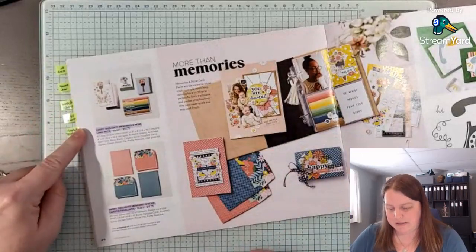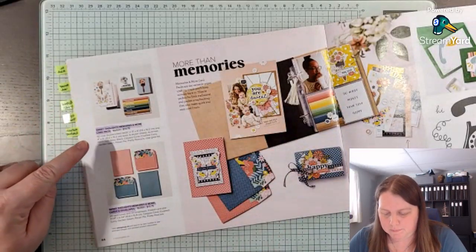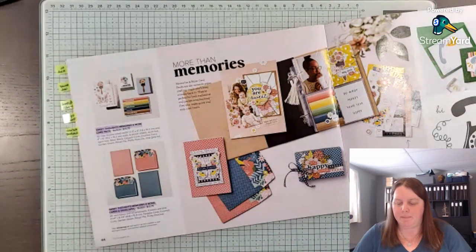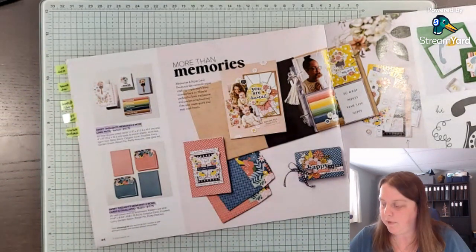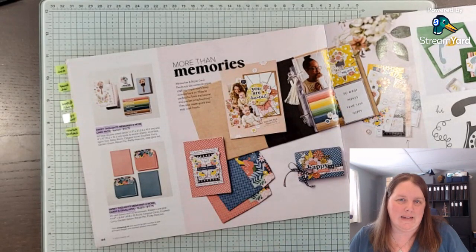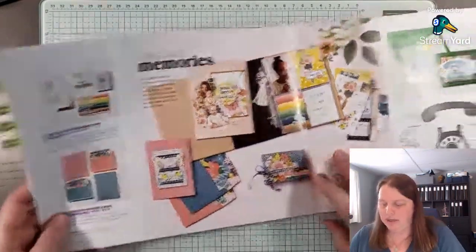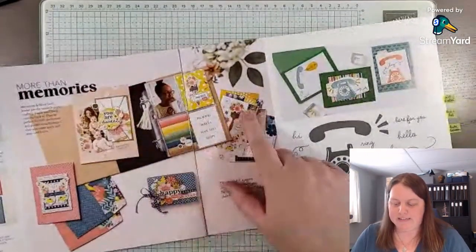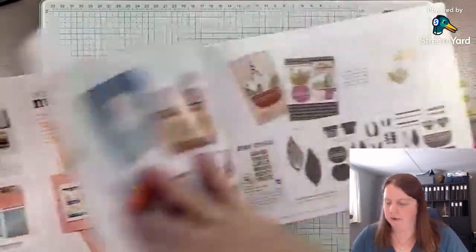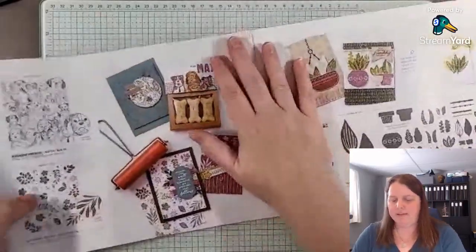Then we have the Memories and More cards. I'm not too sure on the colors this time — it's Basic Black, Calypso Coral, Crush Curry, Garden Green, Pecan Pie, Pretty Peacock, and Rose Gold Foil. They're not really my colors, but I might buy it anyway and try it out. They do look like some fun designs, and there's a big telephone stamp set here.